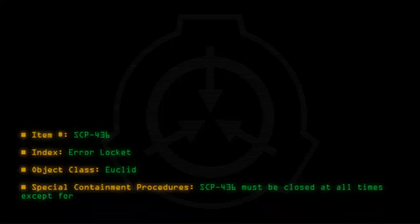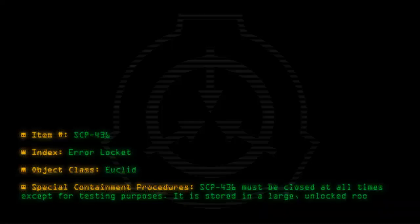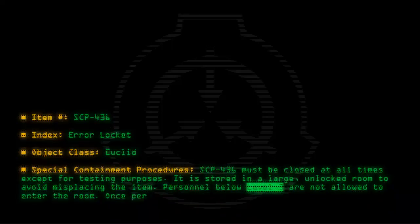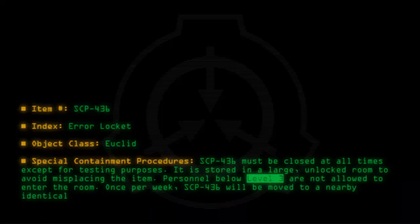Special Containment Procedures: SCP-436 must be closed at all times except for testing purposes. It is stored in a large, unlocked room to avoid misplacing the item. Personnel below level 3 are not allowed to enter the room. Once per week, SCP-436 will be moved to a nearby identical chamber to allow the floor to be reconstructed.